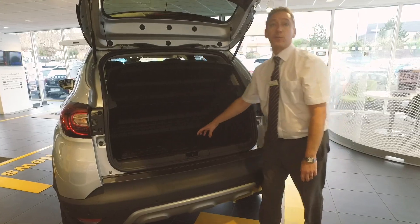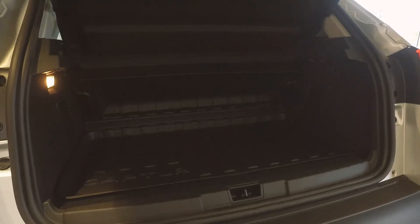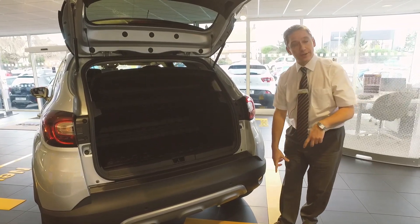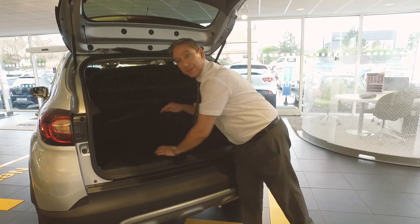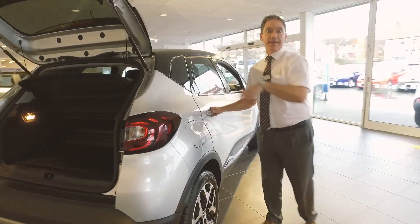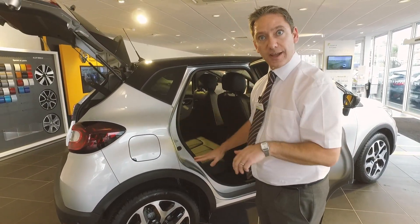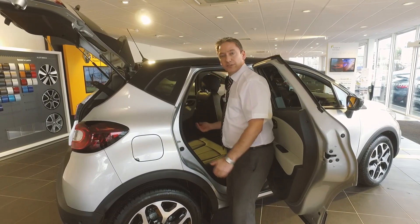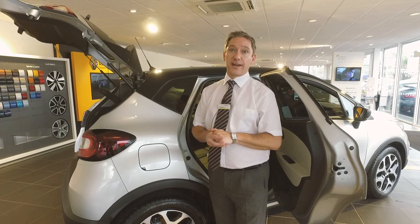This showroom car is showcasing the boot liner accessory, which is one of their most popular options. As an SUV that'll go everywhere with the family, when you come back with dirty shoes or muddy boots it protects the carpets. What's great about all Capturs is that the entire rear seat slides on rollers — just like the front seats — so you can move the back seats forward to create more boot space if required. Incredibly versatile.